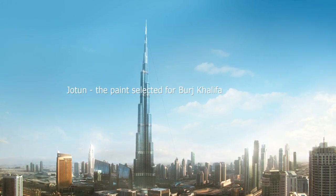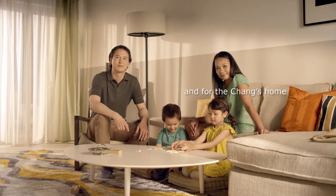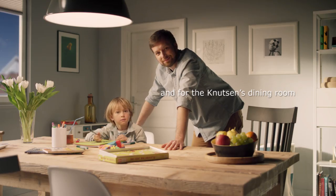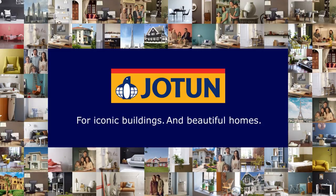Jotun. The paint selected for Burj Khalifa, and the Abdullah's living room, and for the Chang's home, and for the Knutsen's dining room, and for homes all around the world. Jotun. For iconic buildings and beautiful homes.